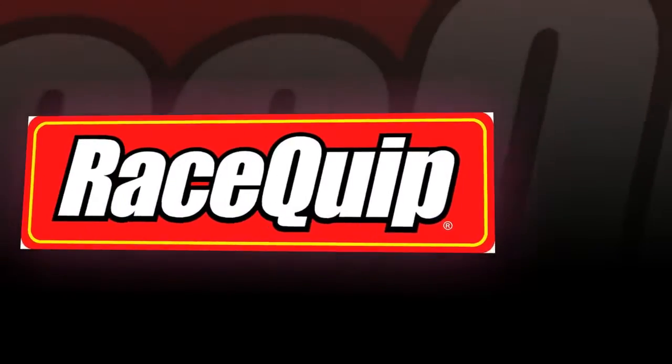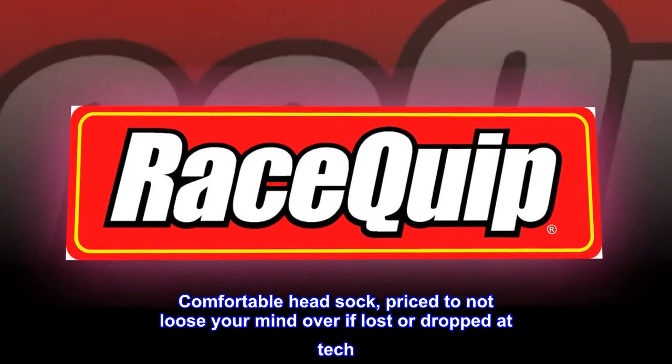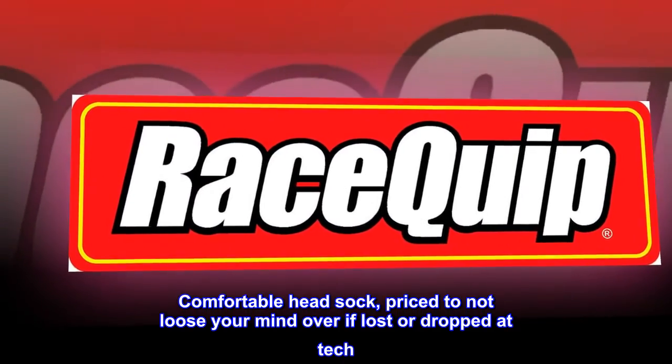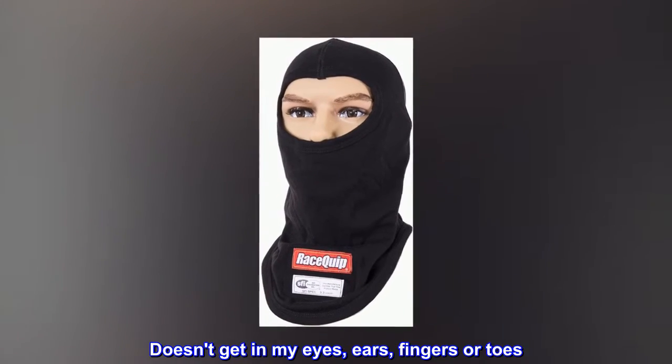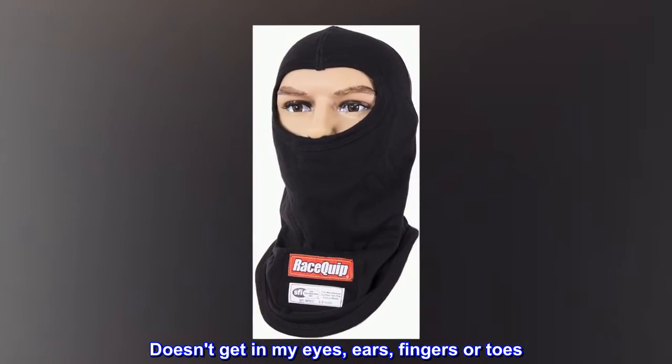Top reviews from the United States: It's a head sock. Comfortable head sock, priced to not lose your mind over if lost or dropped at tech. Doesn't get in my eyes, ears, fingers or toes.